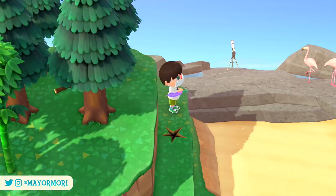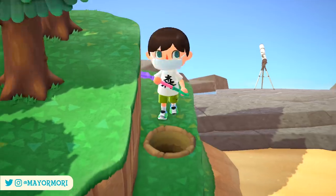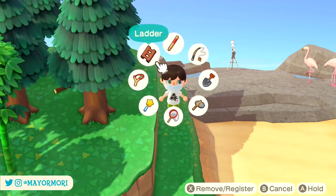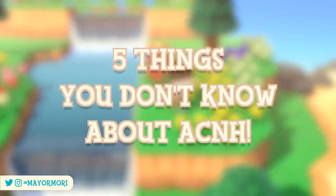With this in mind, I thought it would be cool to go over some things that you probably didn't know were a thing in New Horizons. It's impossible to highlight features that every single player doesn't know, since we all play differently and some players are newer to the game than others, but hopefully you'll discover something new. So here are 5 things you still don't know about Animal Crossing New Horizons.